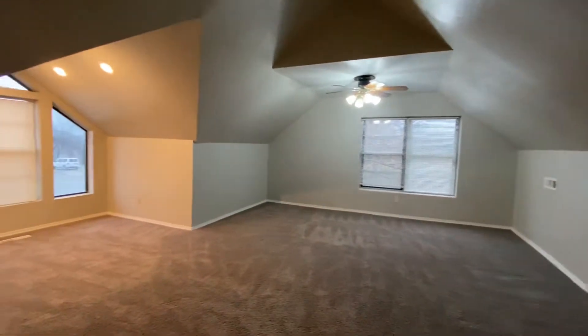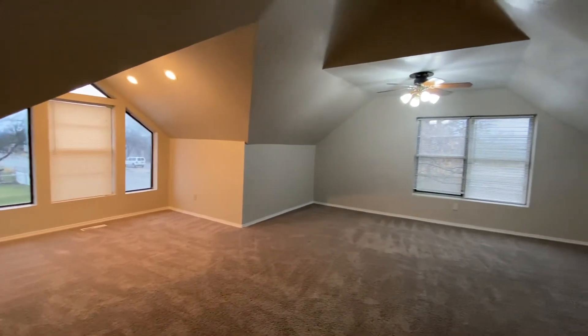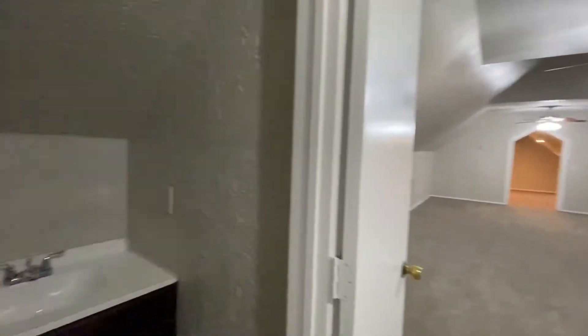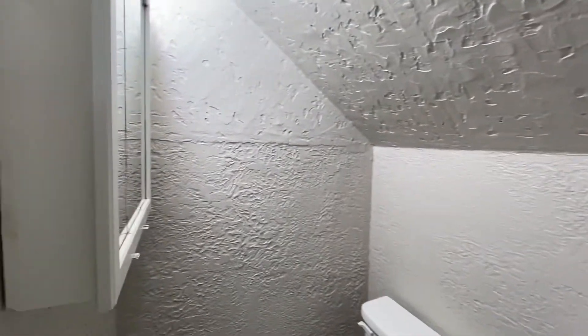Really nice size, big bedroom. It does have a ceiling fan there. There is a half bathroom upstairs — it's a small bathroom with a little storage there too.